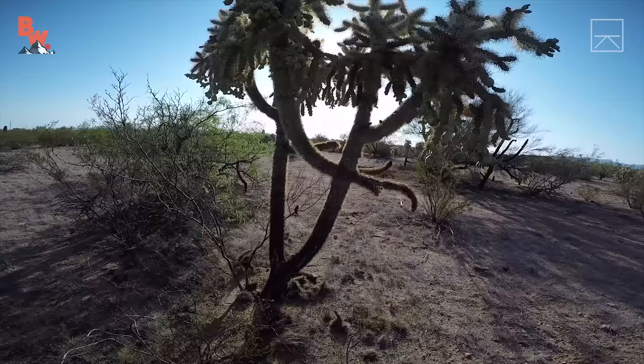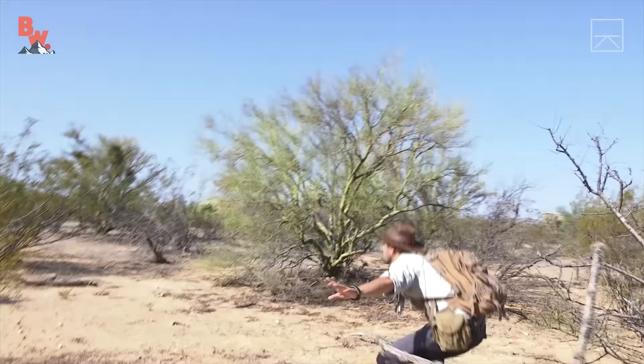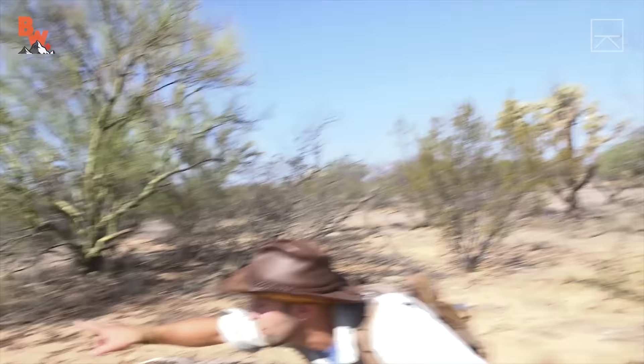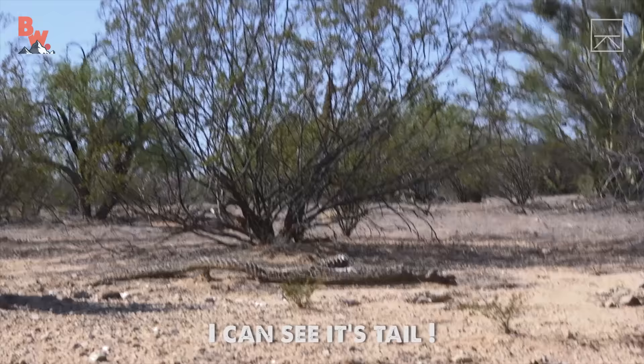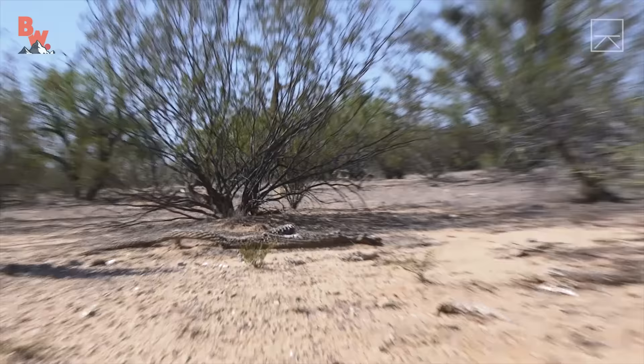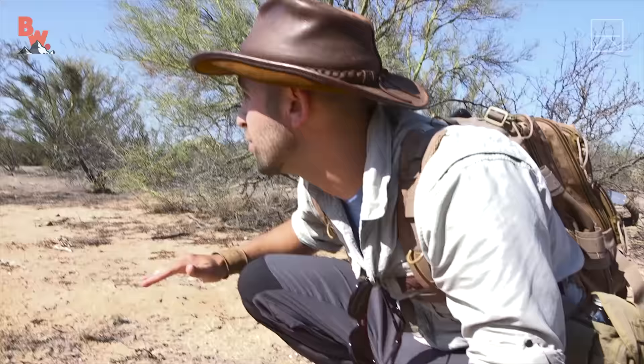Time seemed to be dragging on forever, until finally I spotted our target. There's one right there — I can't tell if it's a desert iguana, but there's definitely a lizard right there basking in that tree. See its tail hanging down? It looks like a desert iguana — I can see its tail. This is it. I don't know if I'm going to be able to catch it — this is the first one we've seen. He's pretty low; he's probably got a burrow right under there.